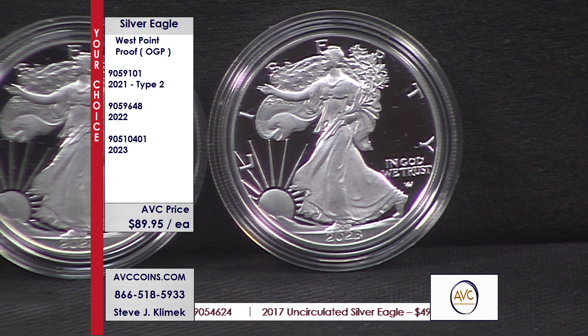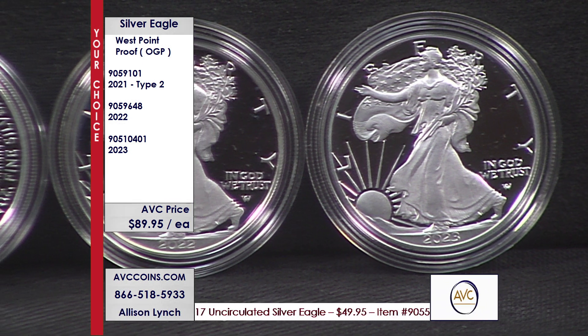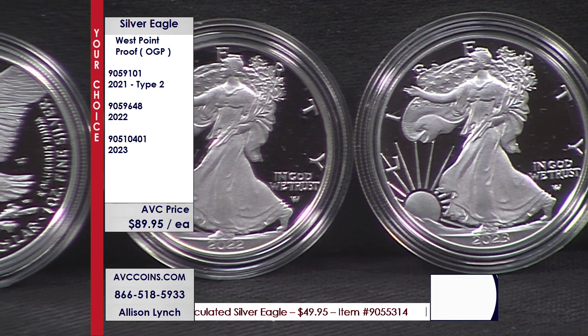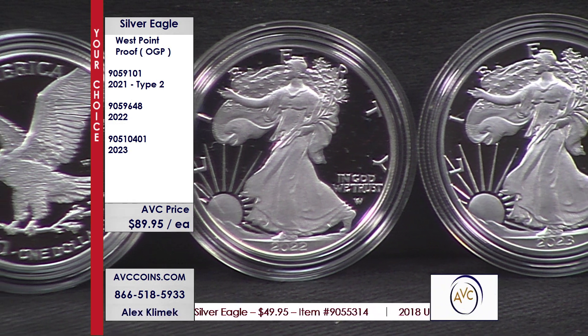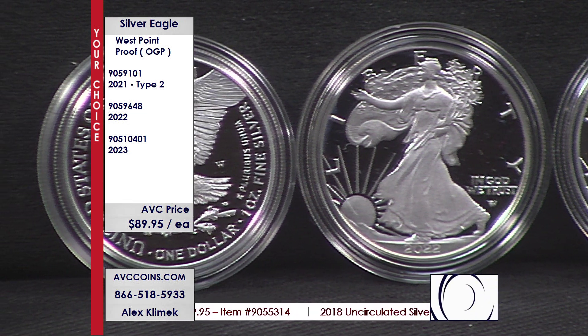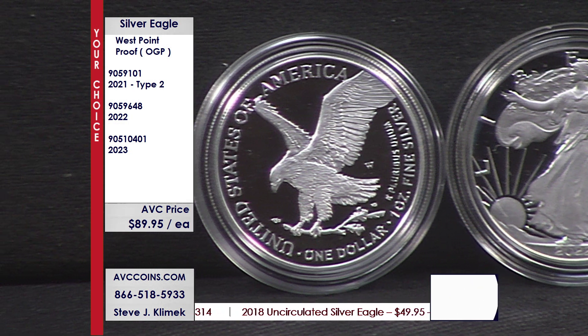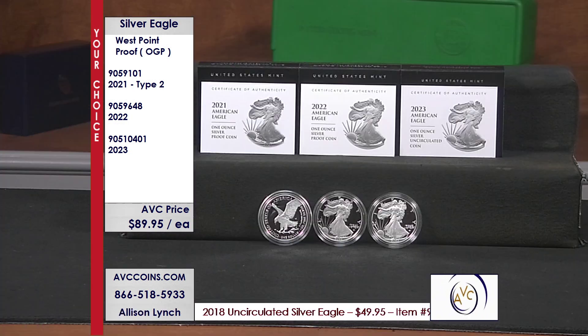Proof is a method of manufacture. It's struck once — proof — with polished dies on the obverse and reverse, and a polished planchet, the silver one ounce that they strike into the coin. They strike it twice with enormous pressure, which with today's minting techniques gives them the ability to frost off the coin and then make it look like water in the background. That mirror is so deep.